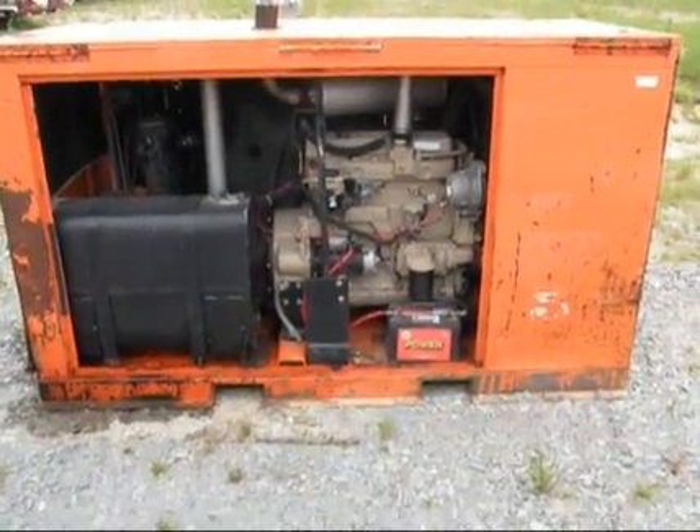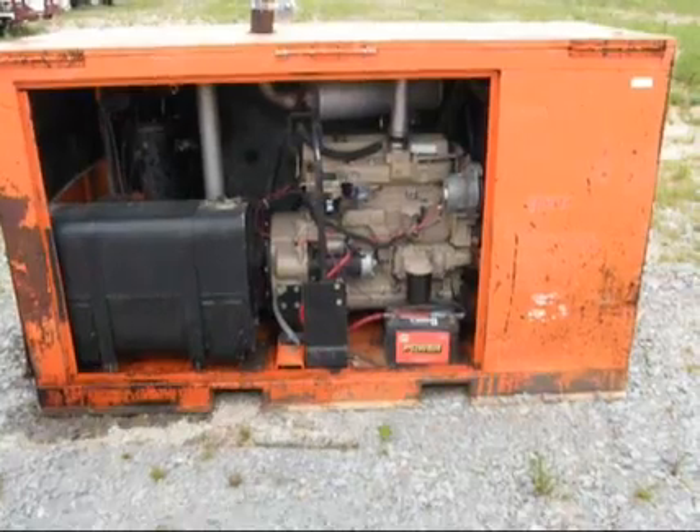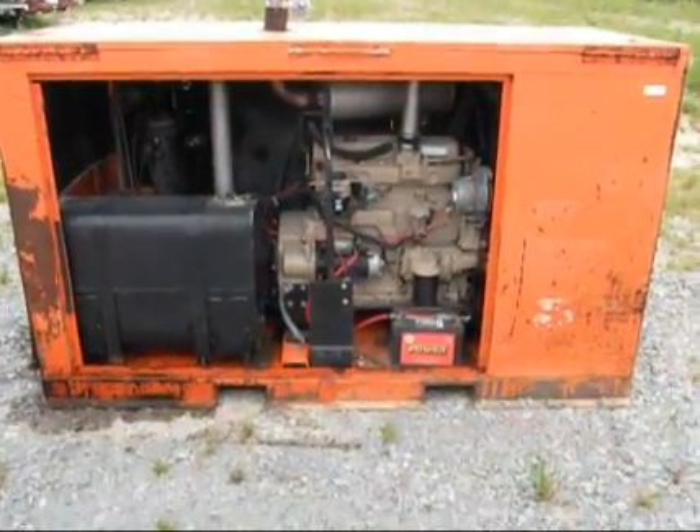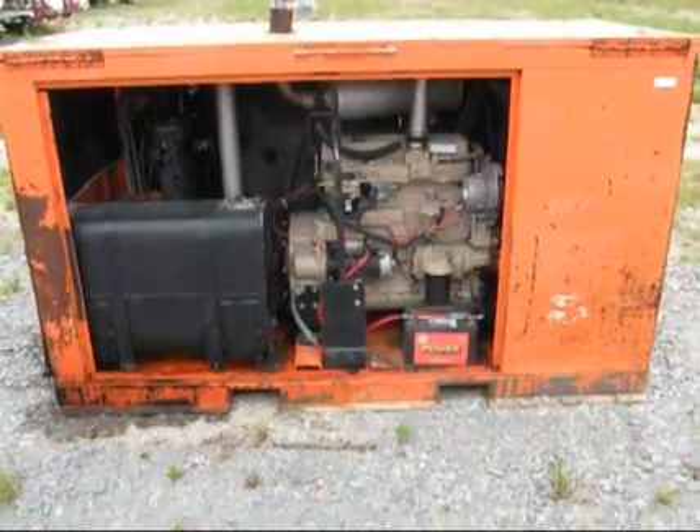It runs and operates just like it's supposed to, guys. Not smoking, not making any odd noises. Just seems to be a good, honest, older compressor here.